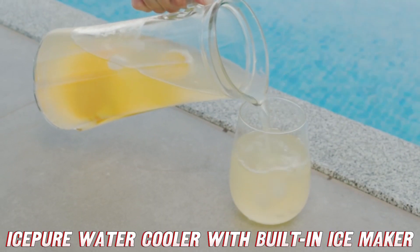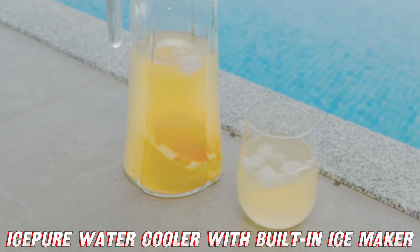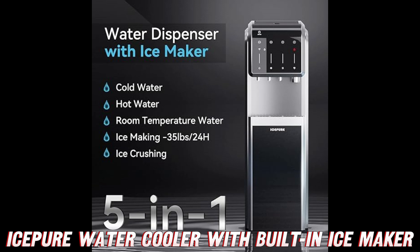Ready to bring the ice age to your home? Don't get left out in the warm. Check out the product link in the description for a deal so hot it might just melt your new ice maker. Remember, stay cool and hydrated, AMZ World.